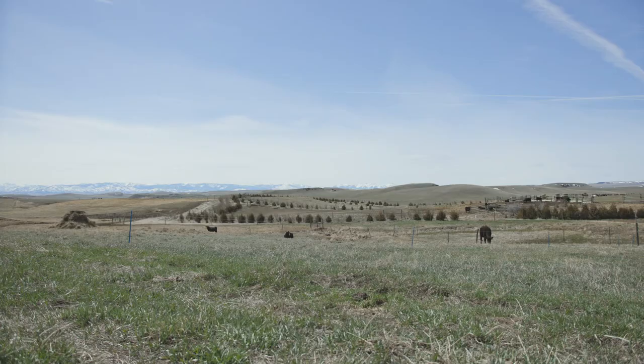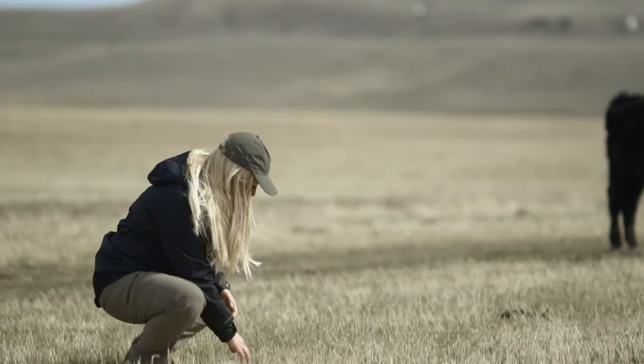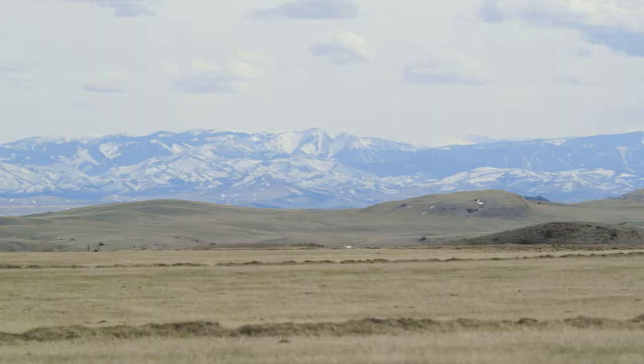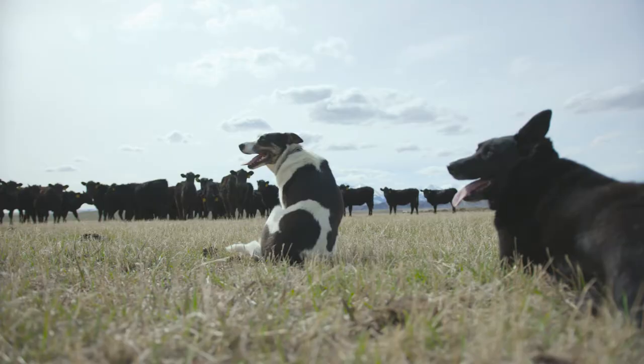The problem with conventional agriculture is depletion and no return. Regenerative agriculture is returning the ground and the ecosystem that we farm and ranch on back to its natural state. The biological stimulants that we use, they're organic and they're not a chemical control.